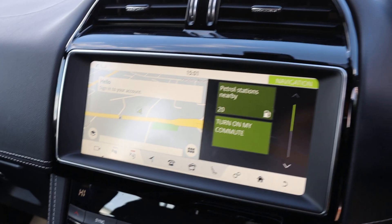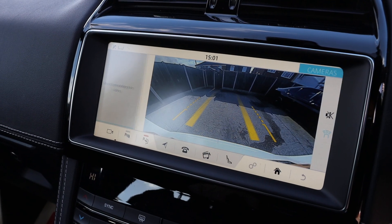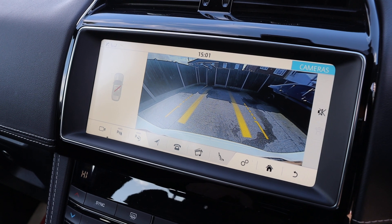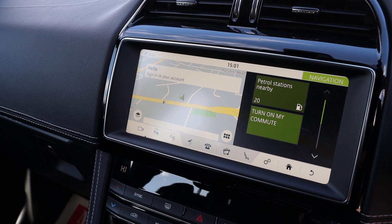Has touchscreen, satellite navigation, parking assist, Bluetooth audio, and DAB radio. Thank you for watching, we'll see you soon.